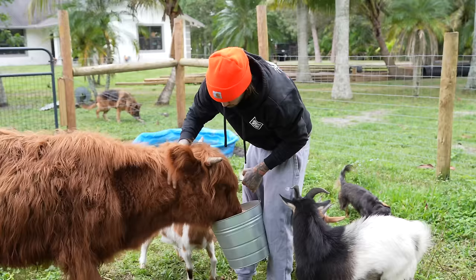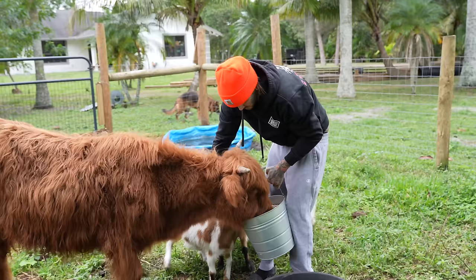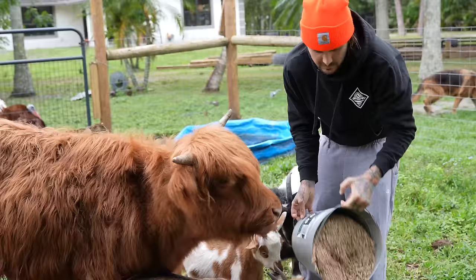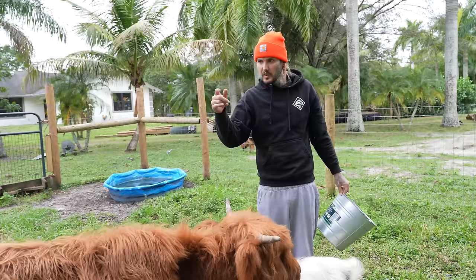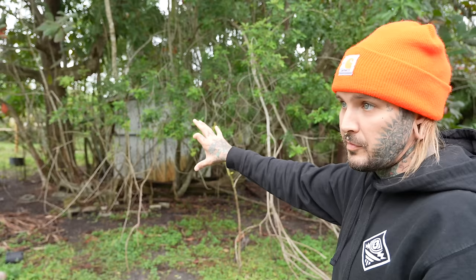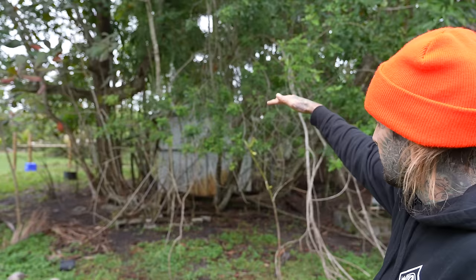Gotta feed the babies first. Big baby right here, she's a hungry girl. You're a hungry big baby. Guess you are my hungry lady, give you guys some food. We got some all-stock and some alfalfa pellets. Gotta spray some more stuff on her horns — she's been rubbing her horns again on the trees. I'm gonna take a bunch of brushes and put them on there so she can rub her horns on those instead.